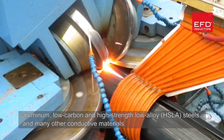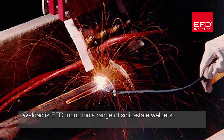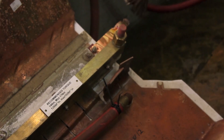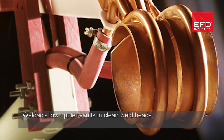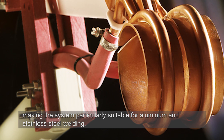HSLA steels and many other conductive materials can also be welded. Weld Act is EFD Induction's range of solid-state welders — a high-efficiency system at greater than 85 percent. The Weld Act is virtually short-circuit proof thanks to rugged IGBT transistors. Weld Act's low ripple results in clean weld beads, making the system particularly suitable for aluminum and stainless steel welds.